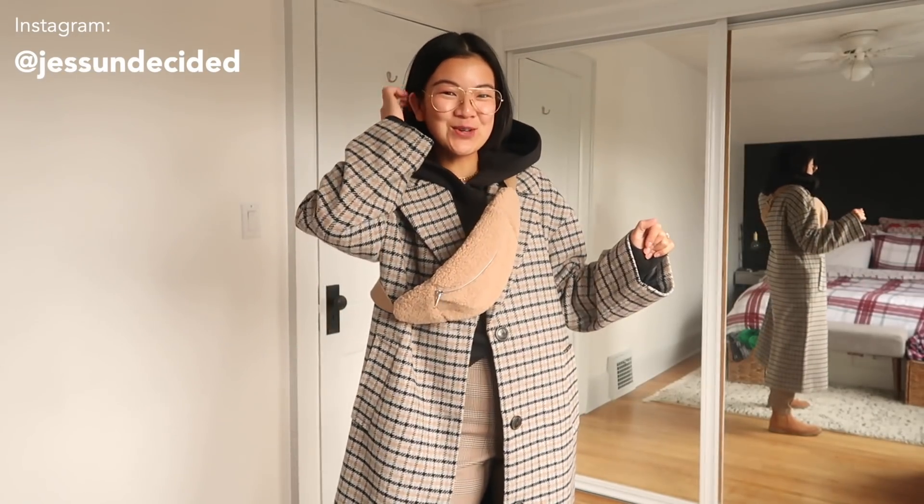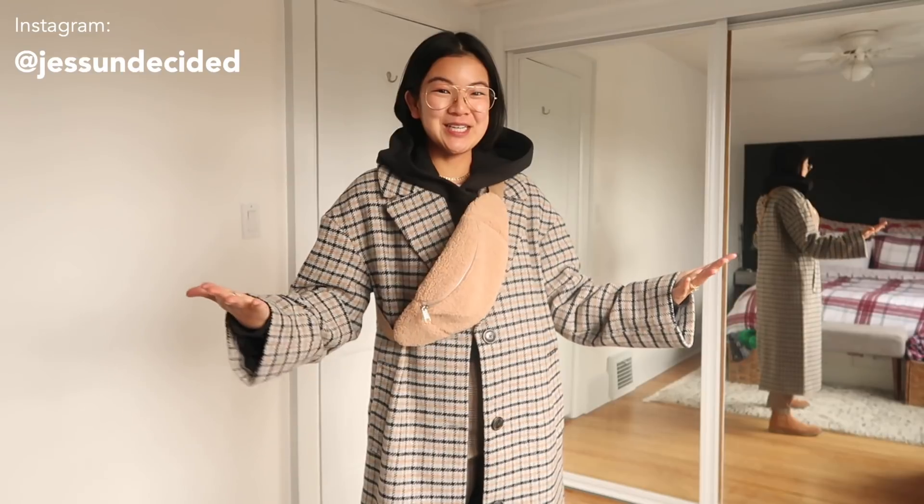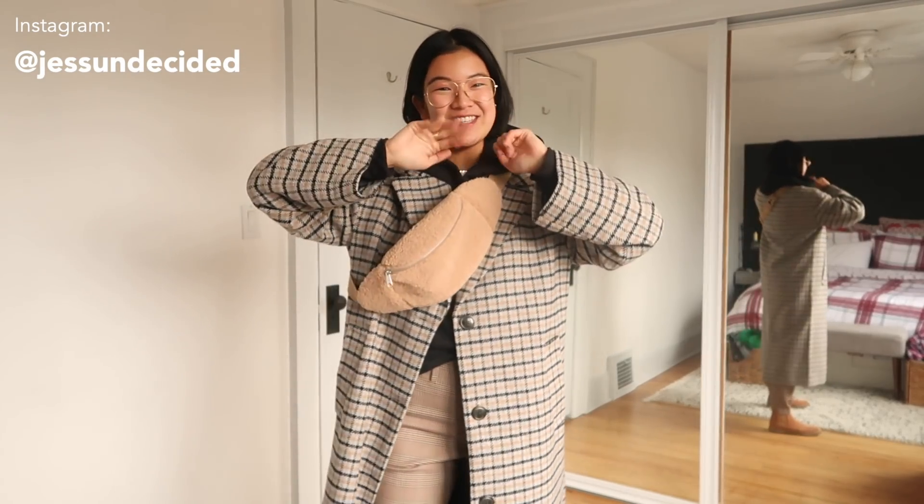And that's a wrap! I hope you enjoyed the Gap gift guide slash styling video. I hope you got some ideas for what you want to add to your wishlist or what you're going to give someone else in your life. If you have any questions, leave them down below. I'm also going to be linking everything in the description box, so make sure you check that out. If you like the video, like the video, subscribe to my channel, follow me on Instagram, and I will see you next time.